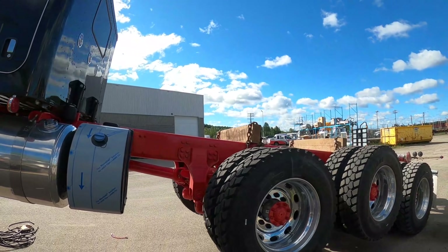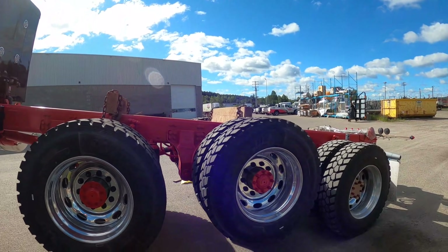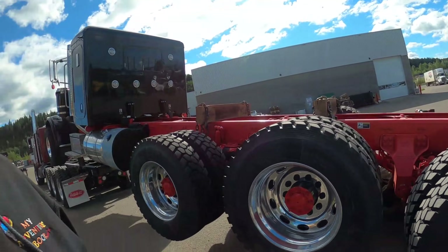There is only one king, and that's the Peterbilt 389. In the future it's going to be the 589 — do I know what it's going to look like? No. But it's like a stepping stone in history: 359, 379, 389, 589. There's only one king, baby, and that's Peterbilt.